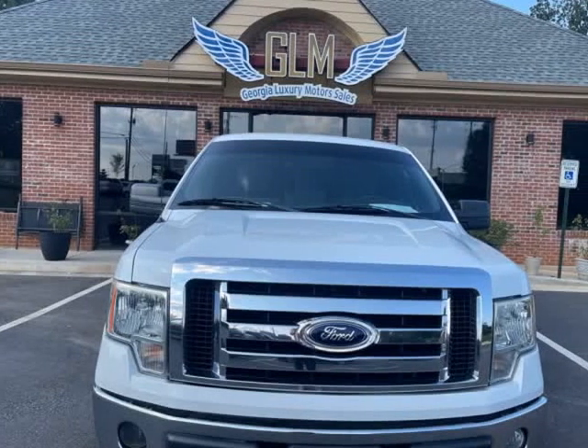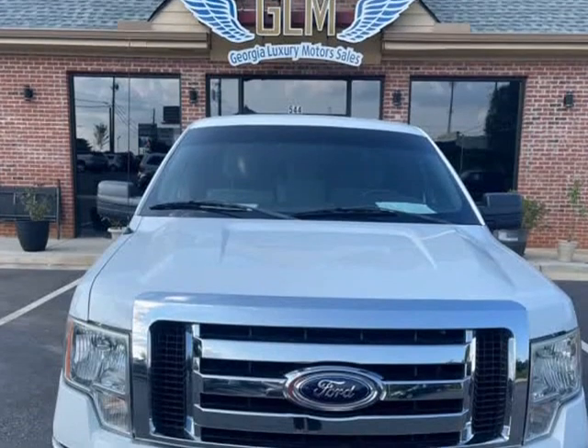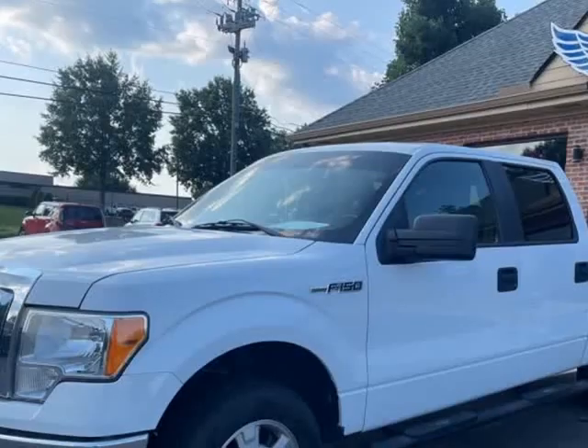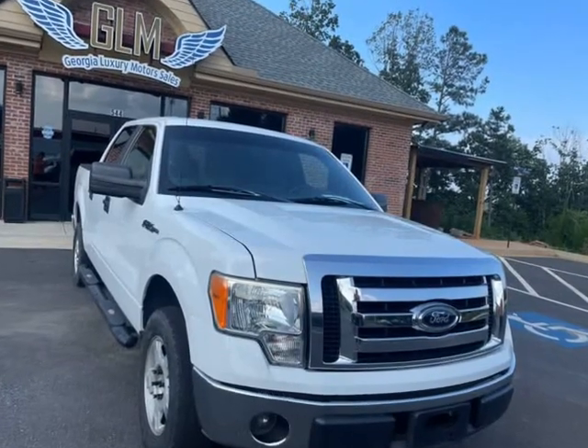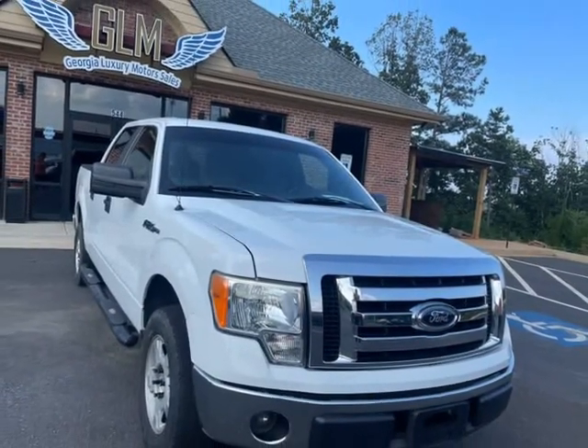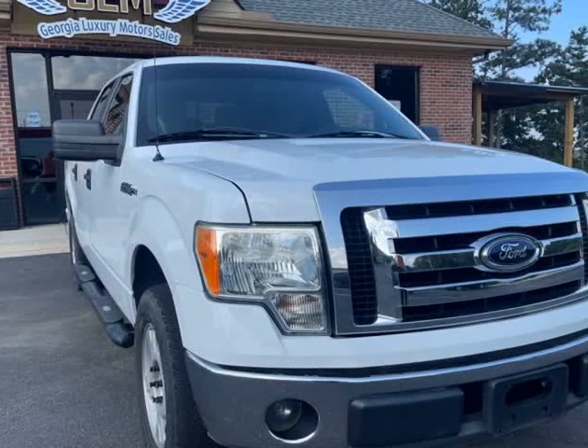This 2011 Ford F-150 is brought to you by Georgia Luxury Motor Sales. Welcome to Georgia Luxury Motor Sales, your local destination for quality used cars in Cumming, Georgia. We also service customers nationwide, so even if you're not close to Cumming, we can still help get you into your dream car.